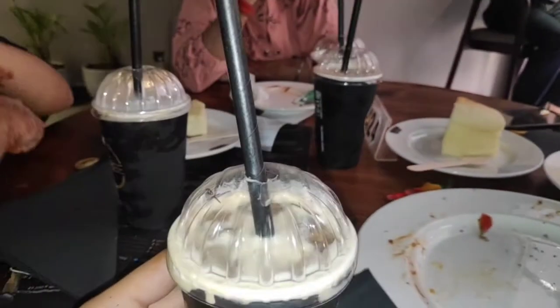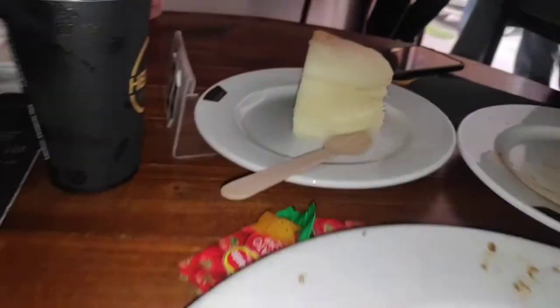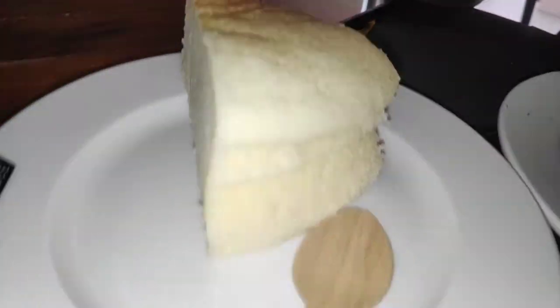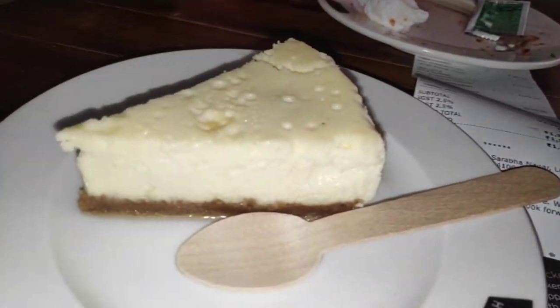I ordered iced mocha in tiramisu flavor and it was literally good. And here's the cheesecake — this was literally good, it looks so pretty. We totally loved all the dishes.